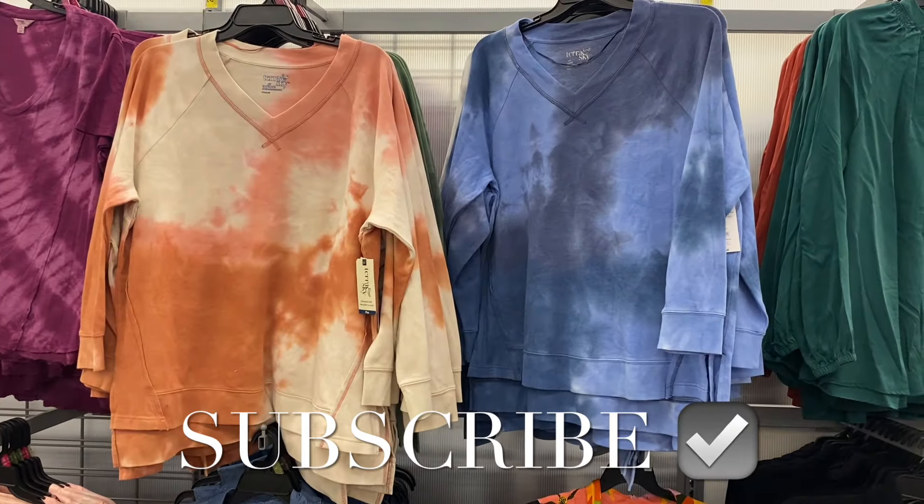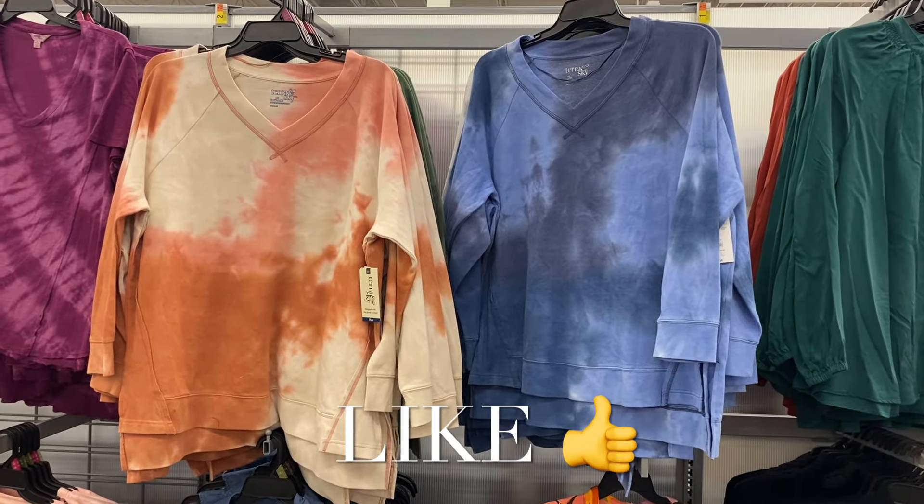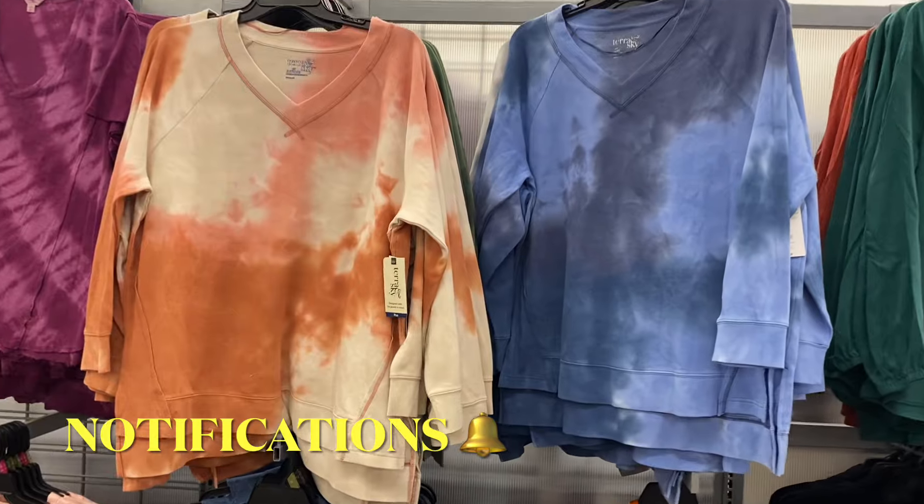Hey, welcome back to my channel! I'm at Walmart and I'm going to show you all the newest plus-size clothes they have. They have a lot right now, so I can't wait to show you everything. If I can find these online, I'll tag them — just look in the description box and it'll show the ones I could find.